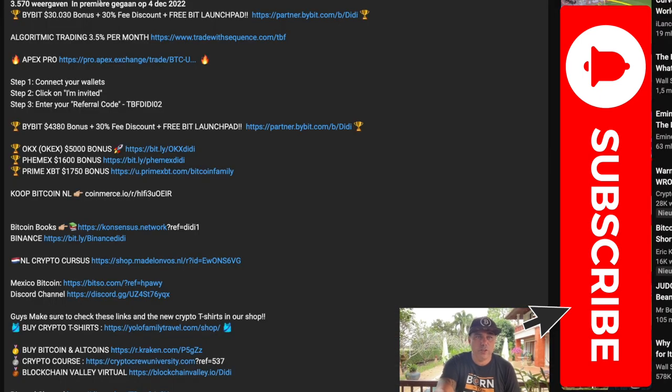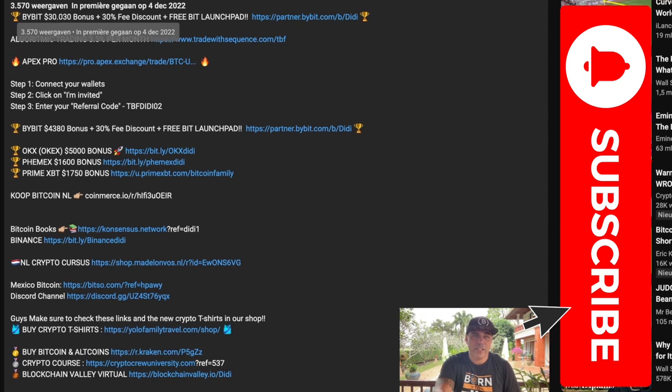There are a lot of links down below. Bybit is at the moment giving you up to a $30,000 USD bonus — you get $30 just for signing up and doing a few steps, but you can claim up to $30,000 depending on how much Bitcoin you deposit. Also, if you want to make around 3.5% per month with algorithmic trading, I'm using this one and it's currently giving me exactly 3.6% a month.